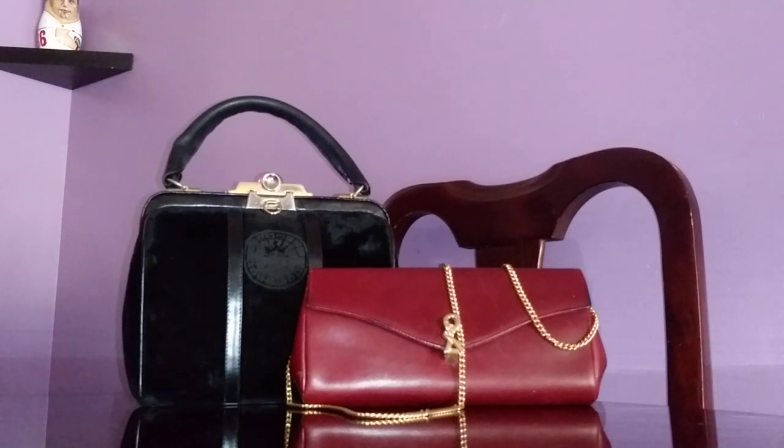I would say I paid a reasonable amount of money for these two and they came with flaws, as expected with vintage bags. For the price I paid, I could justify that it was a reasonable purchase.